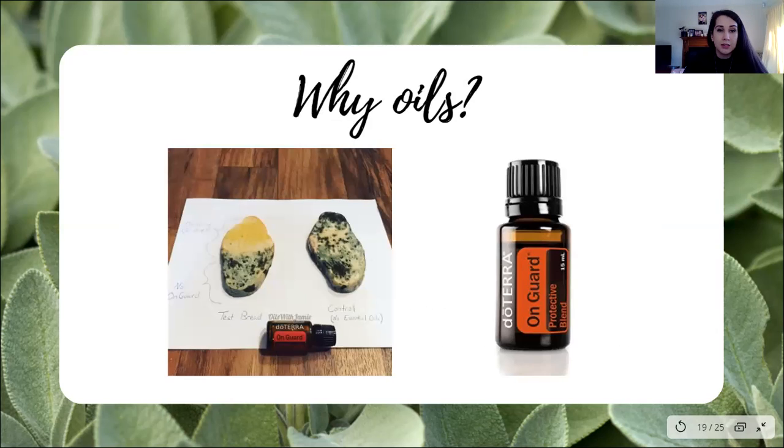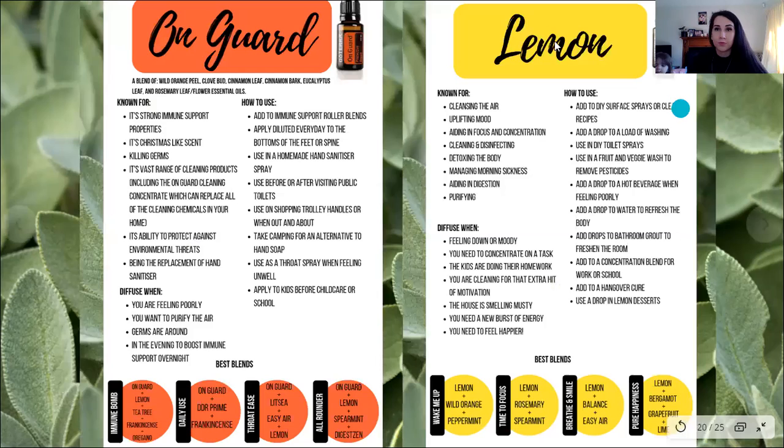On Guard — look at this test piece of bread. I love this picture — it's so potent. It shows a control piece of bread and you can see there's no mold where he put the On Guard. This was somebody's husband who was skeptical. So On Guard — we know it's working, we know it's great. It was sold out during the pandemic and it'll probably be sold out again, so always make sure you get one every month to stock up. It has a whole range of products including your toothpaste, laundry powder, cleaning concentrate, throat drops, beadlets, and hand sanitizer.